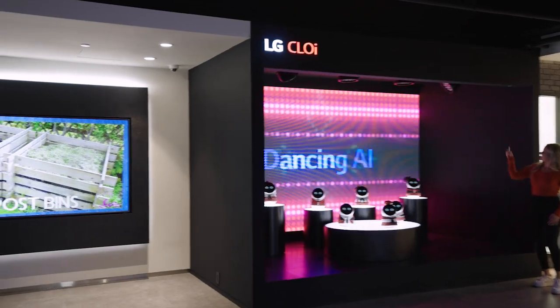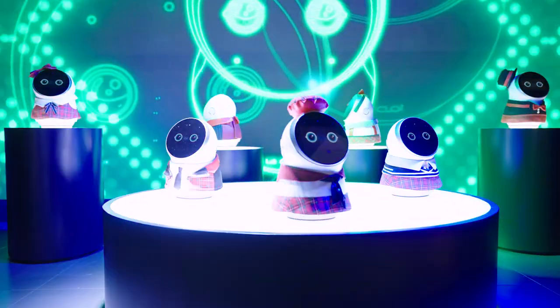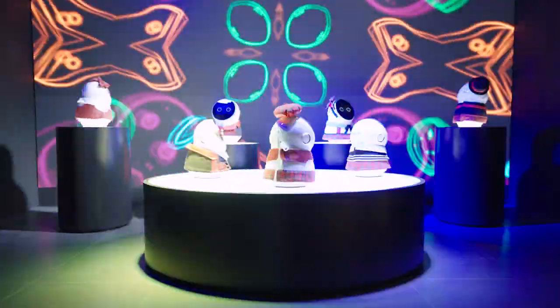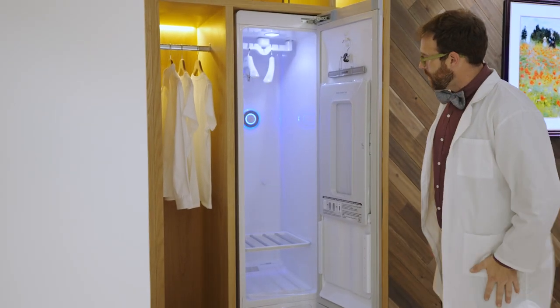We were all captivated by the LG Chloe when it took center stage for a live concert, serving up a jamming performance. Each robot was dressed to the nines and had cool little outfits that we're sure they steamed and stored in the LG steamer closet.